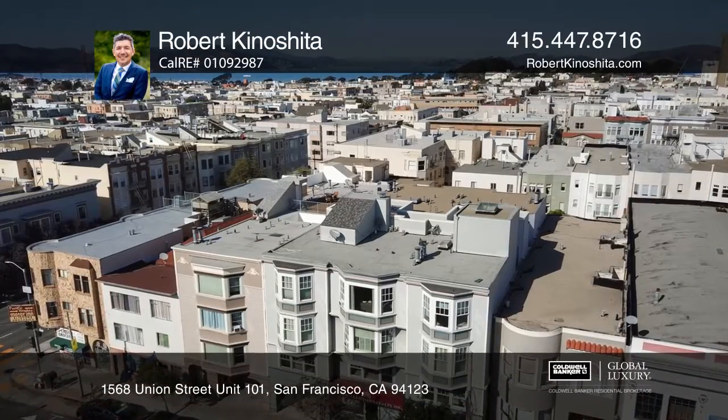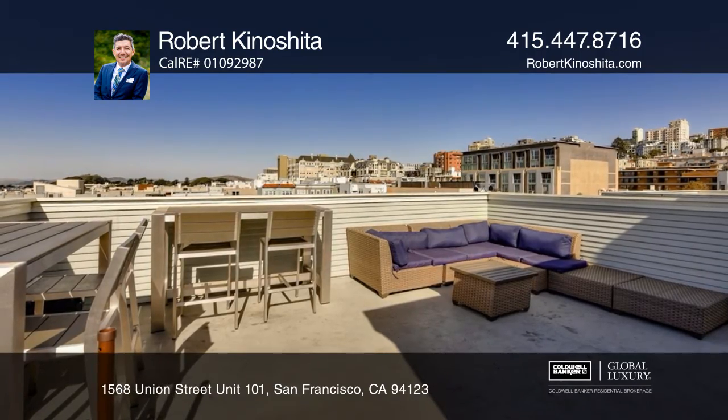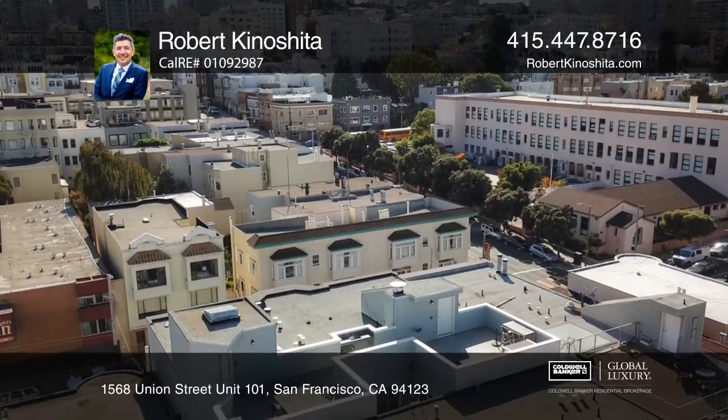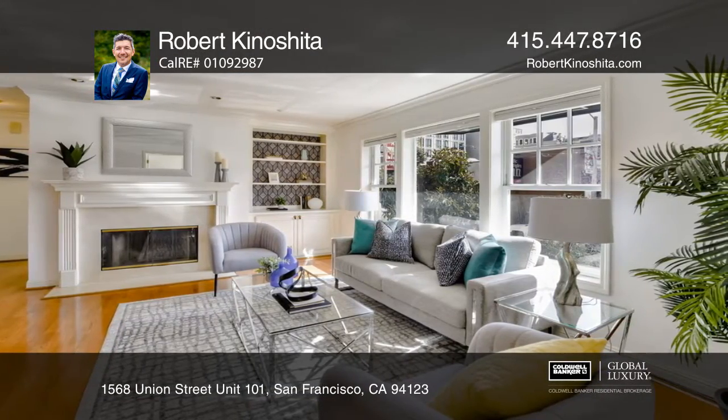This stylish two-bedroom, two-bathroom condominium is in the heart of Cow Hollow. The unit is in the front of this 10-unit building and comes with parking, storage, and use of a common roof deck that showcases amazing views.